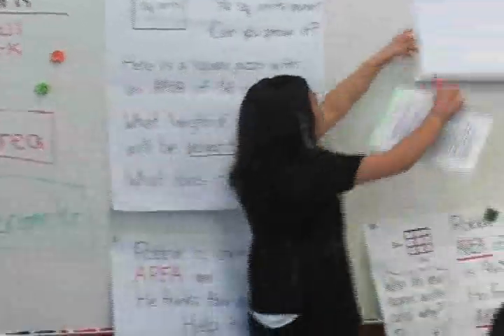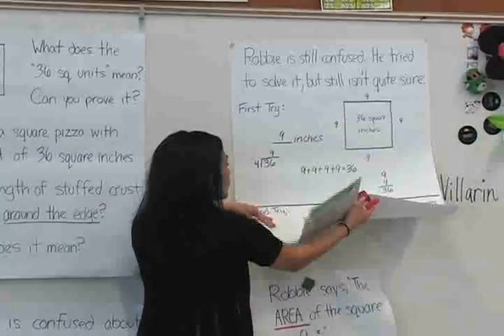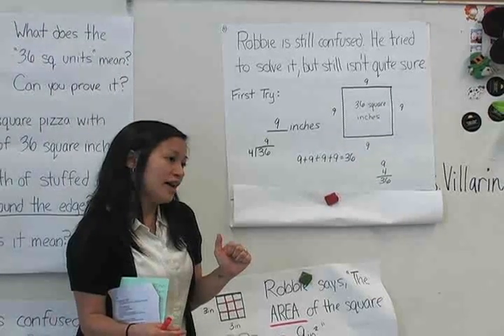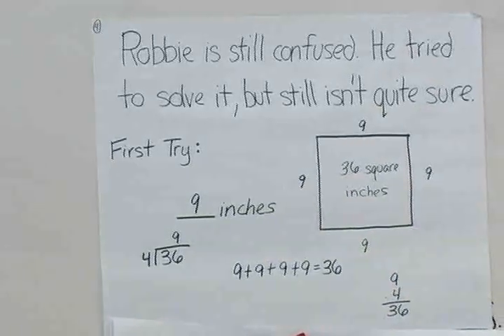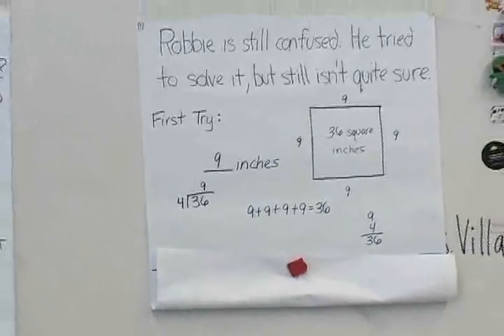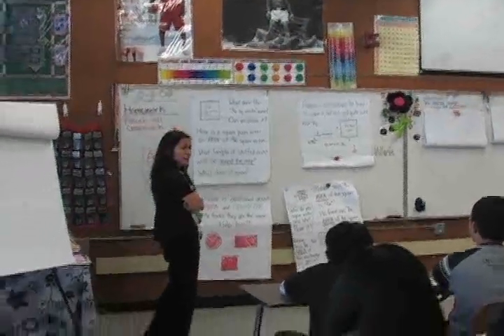So the next activity — you guys are doing really well, and I'm really proud of you. I want to show you a couple ways Robby tried to solve this problem. He looked at the same problem that I just showed you. When I show it to you, I'd like you to think about what he did and what advice you would give him. So he took the same problem here and that was his first try. Look at what he did and study it. When you're ready, tell your partner what you think he did, what he was thinking, and what you would tell him.